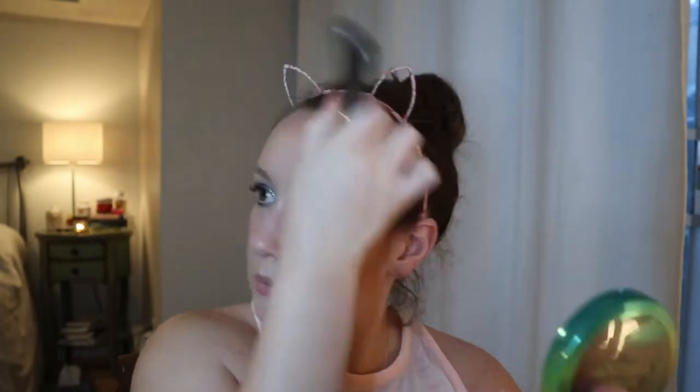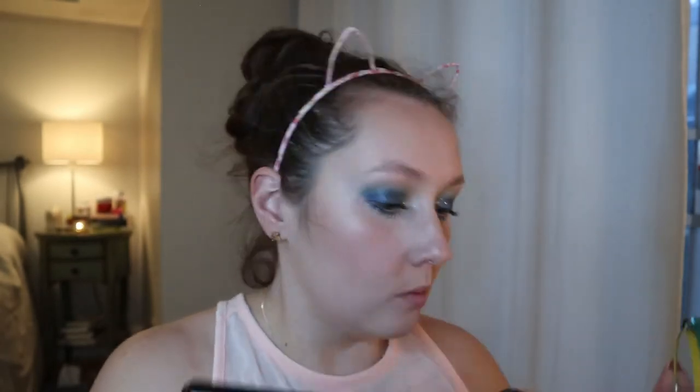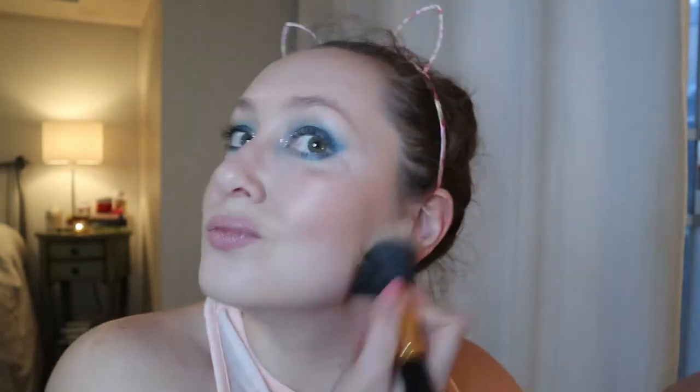For bronzer — I didn't get a new one so I'm just going to use my Butter Bronzer. And I'm just going to do my eyebrows quickly — there's nothing new to see here, it's my Hourglass Fiber Brow Gel as per usual.